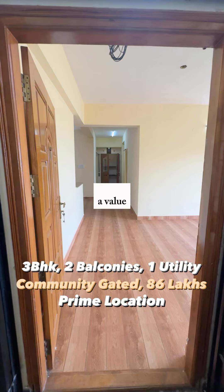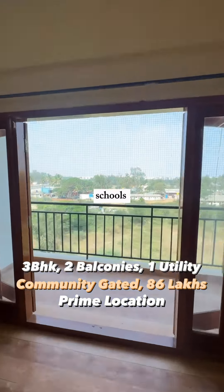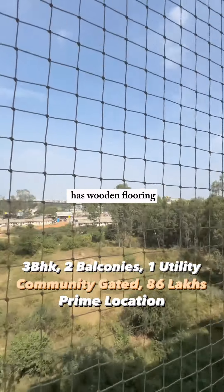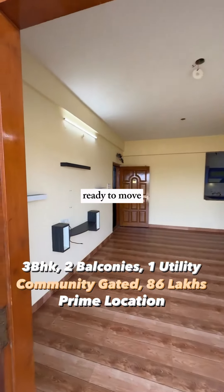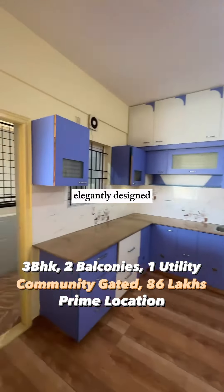Today I bring to you a value-budgeted home at an utmost prime location on Panatur Main Road, in close proximity to all major tech parks, schools, malls, and hospitals — a perfect family home. The apartment has wooden flooring throughout the house. This is a 3BHK ready-to-move-in apartment with two balconies and a utility space — an Ekata property, elegantly designed.